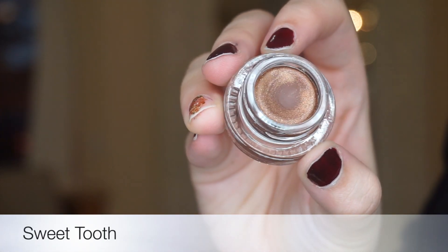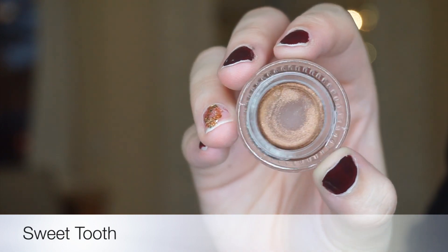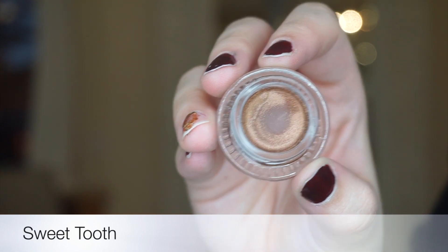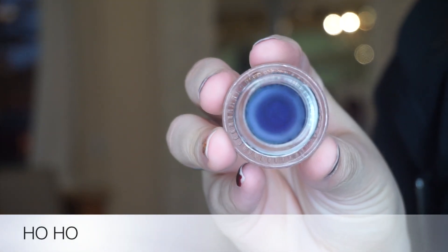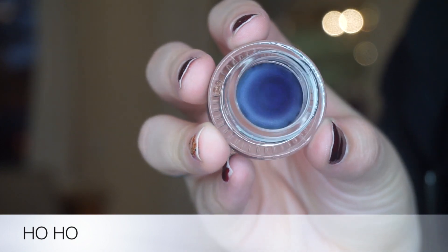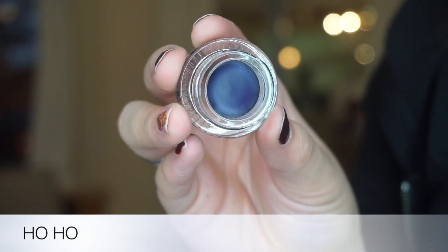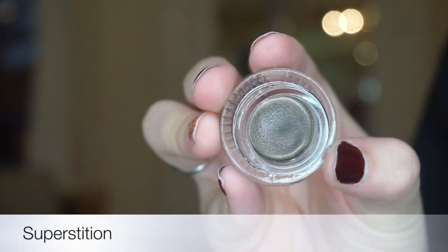This first cream gel color is called Sweet Tooth and it's a warm golden bronze dusted with multidimensional glitters — a pink, silver, and gold with a glitter finish. This one is Ho Ho. It's a vibrant rich violet with tiny bright purple glitter on top with a glitter finish. Here's Superstition. It is a deep smoky khaki topped with pink and violet glitter and a glitter finish.